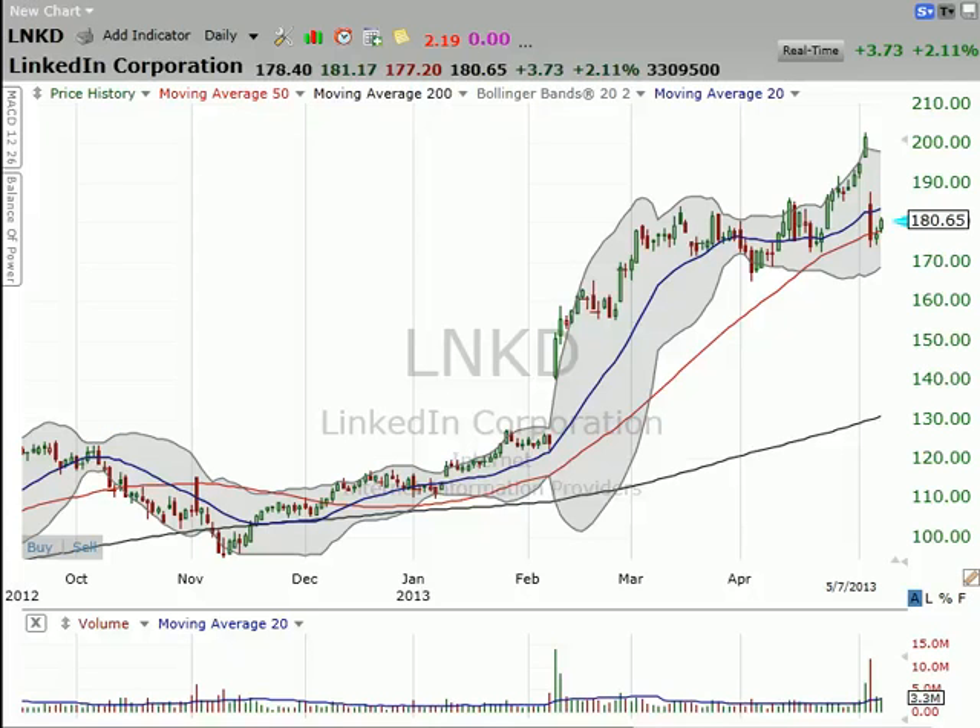I'm Dan Fitzpatrick at StockMarketMentor.com on Tuesday, May 7. Just a quick follow-up on LinkedIn — the stock's up over 2% today.